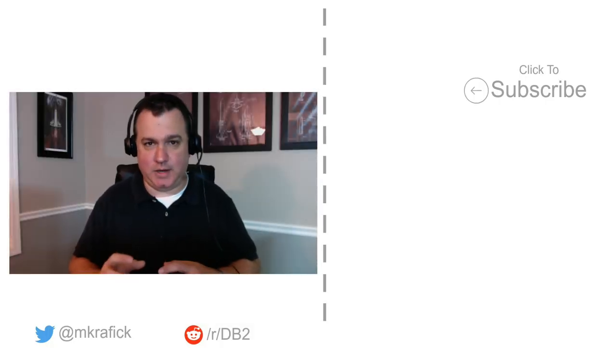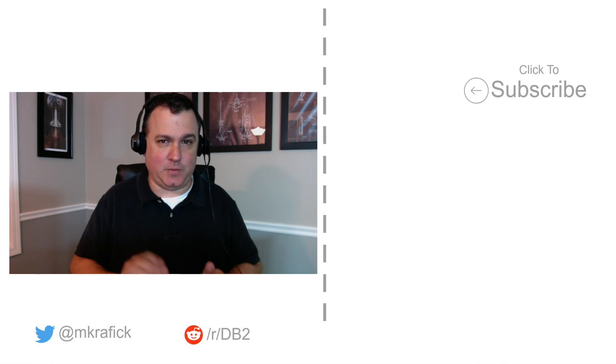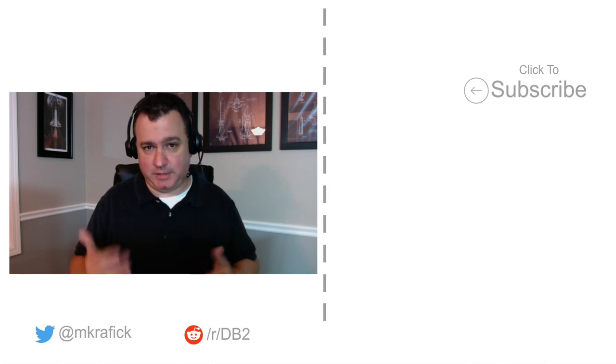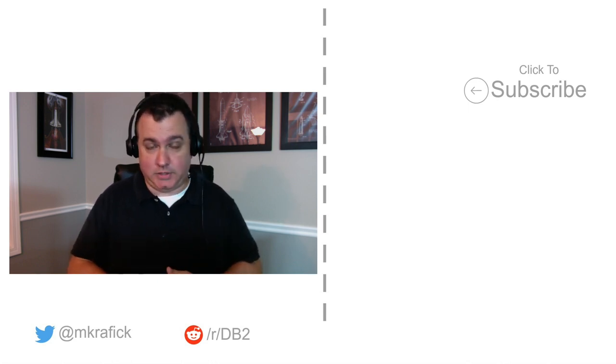There's a whole lot more around this, tuning and whatnot, but that's the main gist I wanted you to get. Hopefully you enjoyed this video. If you did, please subscribe or leave me some comments, and I will see you at the next episode.